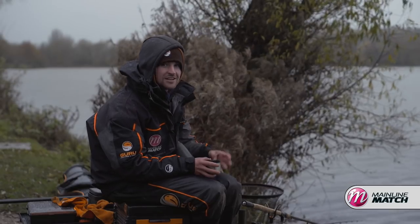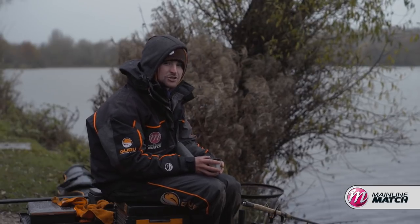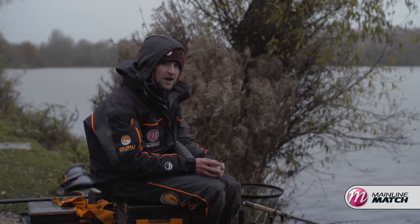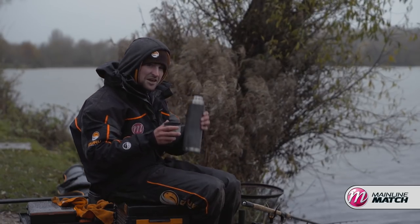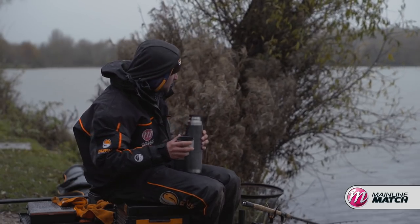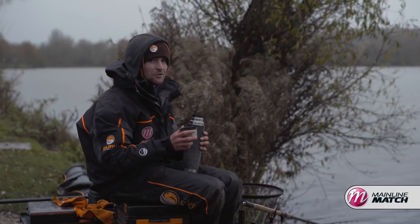It's really turned into a proper winter session now — it's absolutely chucking it down. One essential item to bring when doing this sort of feeder fishing is a flask. This is an absolute lifesaver. When you're waiting a long time for bites like we have been today, it will really come in handy.